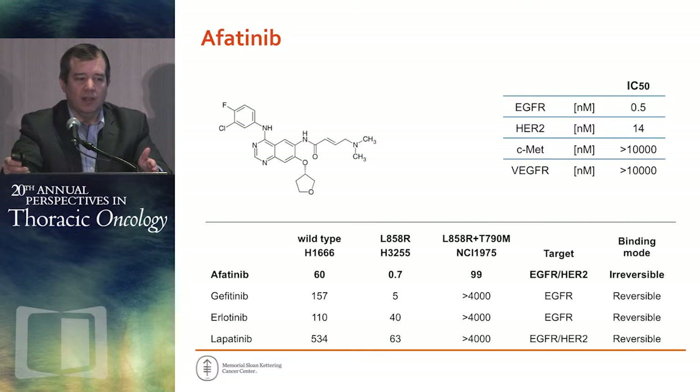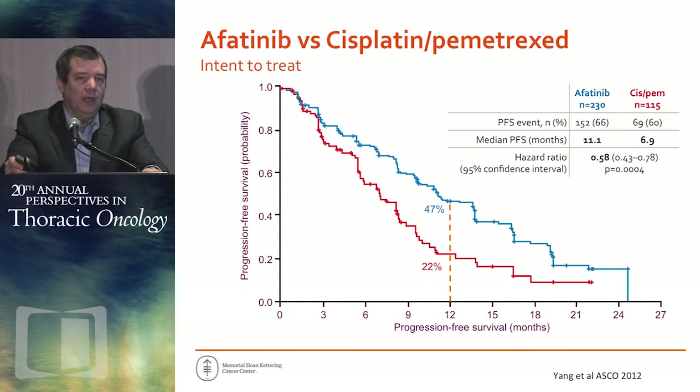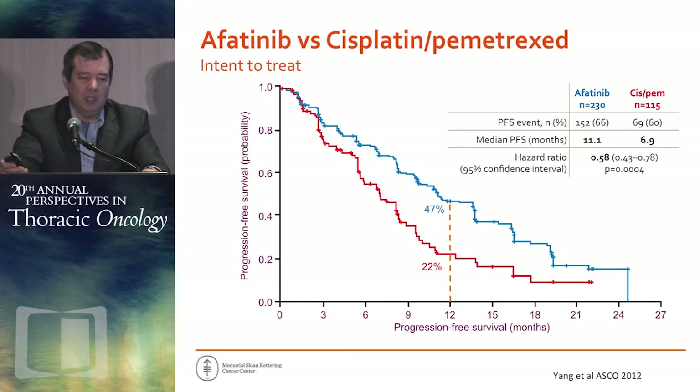I'm going to show you some more recent data using afatinib, a second-generation EGFR tyrosine kinase inhibitor with a little broader activity — it hits not only EGFR but also HER2. This is the trial that established the efficacy of afatinib in lung cancer: a randomized trial comparing it to cisplatin-pemetrexed in patients with EGFR mutant lung cancer, showing a significant improvement in progression-free survival with a median of 11 months, markedly better than chemotherapy.